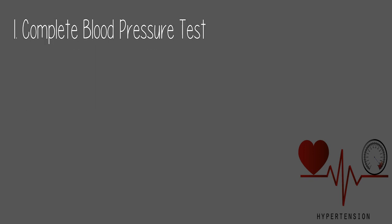1. Complete Blood Count (CBC): This is among the most commonly performed blood tests, and a CBC will tell your physician a great deal about the condition of your health. Medical conditions that cause an abnormal blood count include anemia, the presence of a disease, and some sorts of cancer. Blood counts can be used for screening, diagnosis, or management of conditions such as dengue fever, bacterial infections, and blood-related cancers.